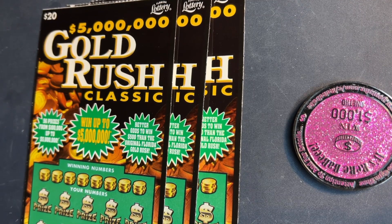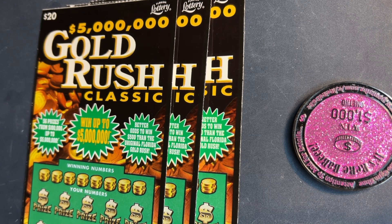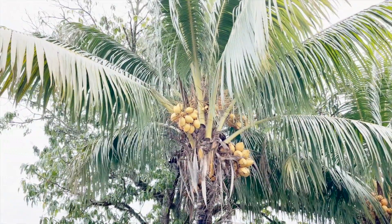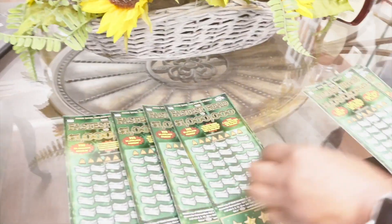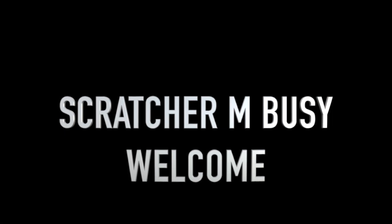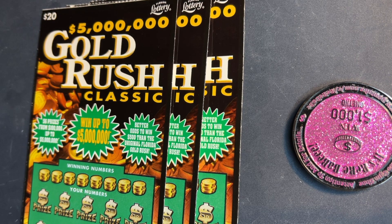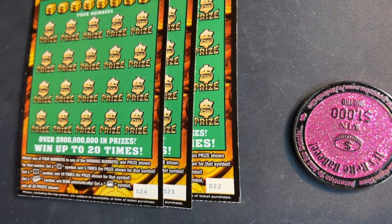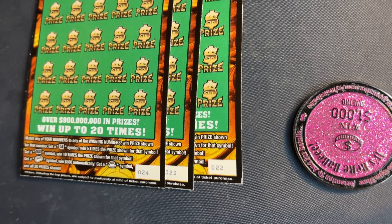Hello everyone, this is Scratcher M. We have three of the Go Rush Classics. We found this ticket — it's getting very hard to find. We got tickets number 22, 23, and 24.